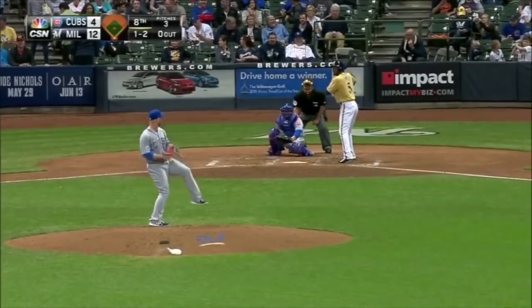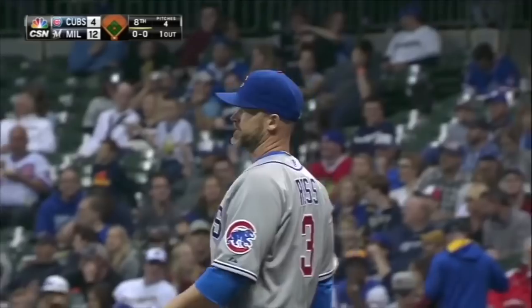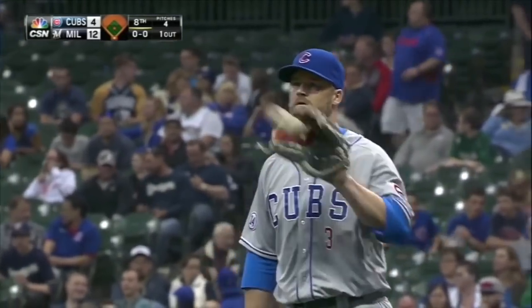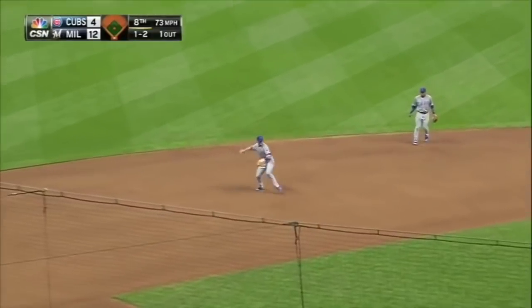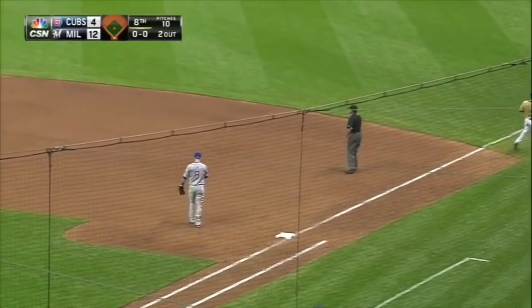This is the first time David has ever pitched in the majors or the minors. Fowler in center. Ross's first career home run came off Mark Grace, so this is kind of near and dear to his heart. He's owed one. Forward ball, the third dropped by Bryant and he recovers in time to get the out.